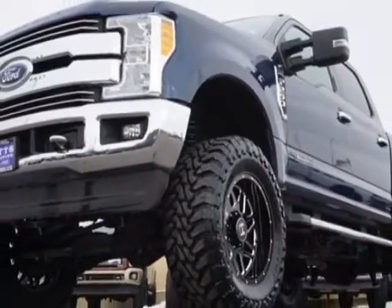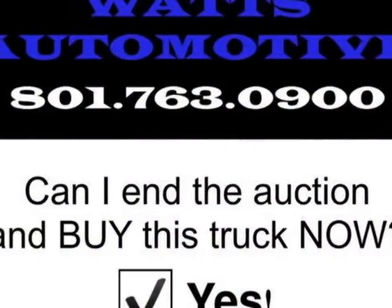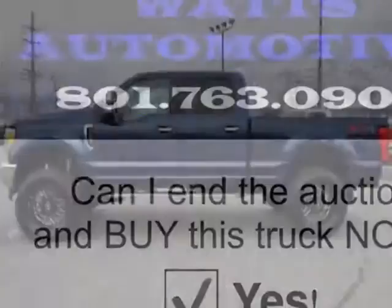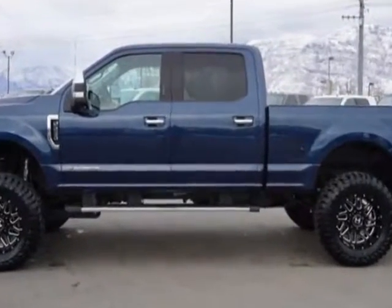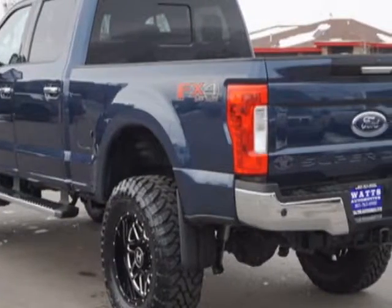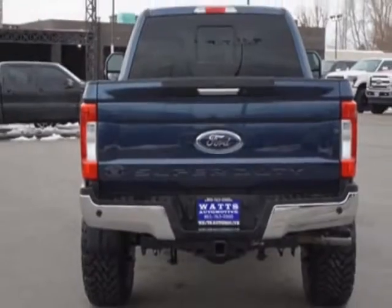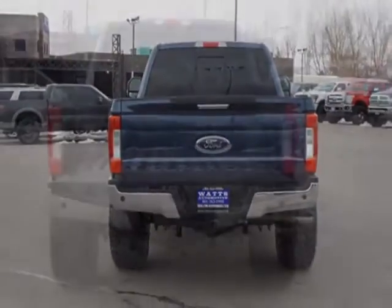This Super Duty F-250 boasts a 6.7 liter engine and has a 6-speed automatic transmission. Another great feature is that this vehicle uses diesel. Additional options for this vehicle include power driver seat, auxiliary audio input, tow package, and driver airbag.